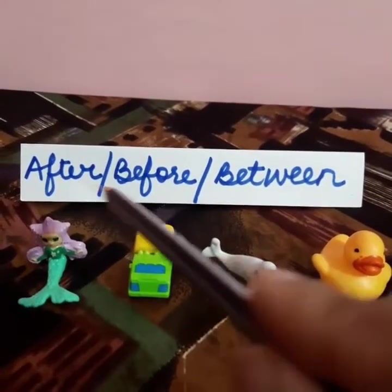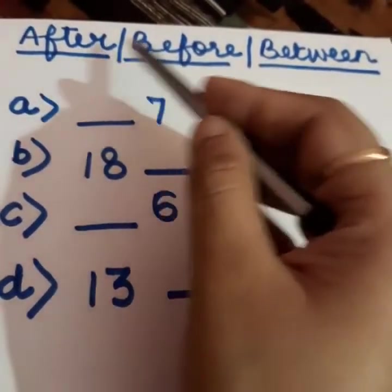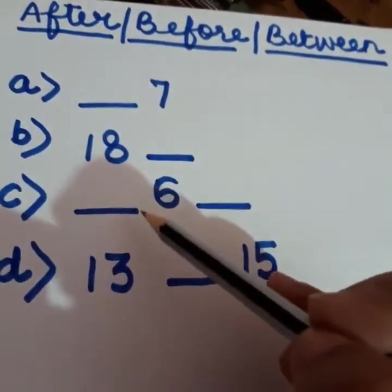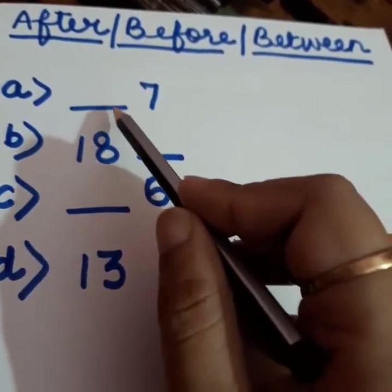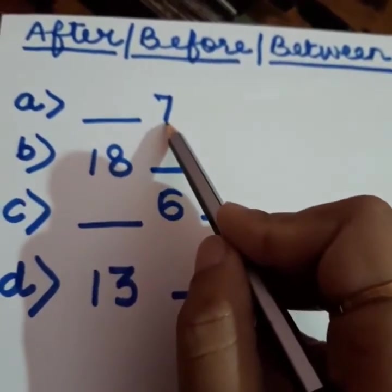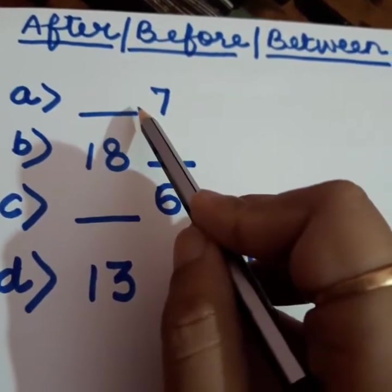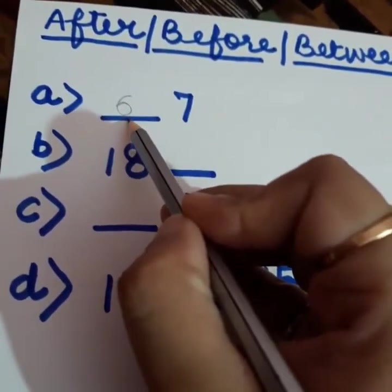Now let us understand after, before, and in between with the help of numbers. You can know after, before, and between just by looking at the blanks. In A1, the blank is before the number, so you need to go backward. The number is 7. What comes before 7? 6. So my answer is 6. Remember, children, before numbers are always smaller.